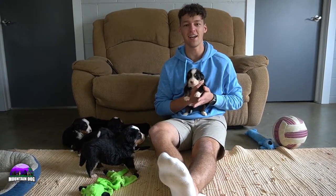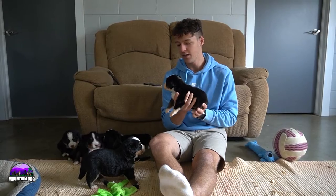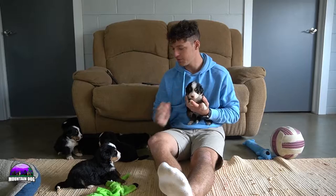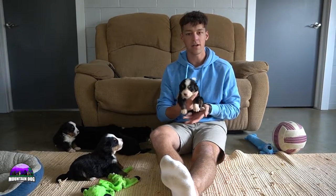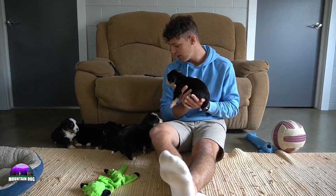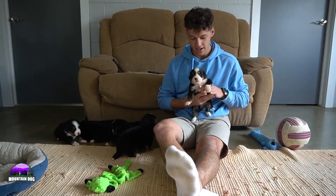Hey guys, Jay Miller here. Thanks for tuning in again. I'm here with Maggie and Kyle's litter just doing another litter update. I do appreciate you guys tuning in. Their personalities are just starting to come out and I'm going to be going through each one just talking about the markings and how they're coming along. They're super healthy, doing extremely well, and you can hear one of them showing his personality.